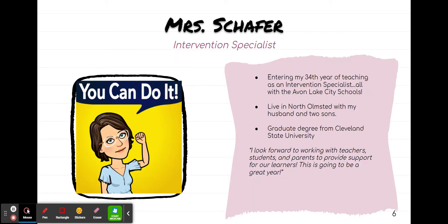Mrs. Schaefer is our intervention specialist. She is entering her 34th year of teaching and all of that has been in Avon Lake. She and her family live in North Olmstead. She did not mention it, but I know that she has a dog that she loves very much.